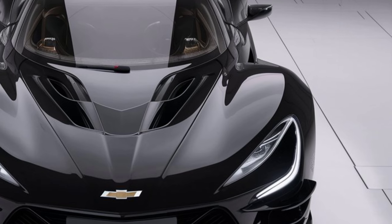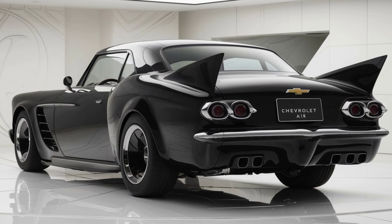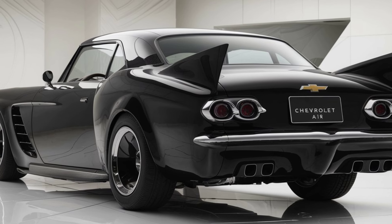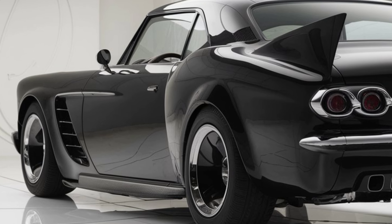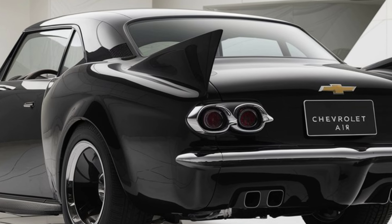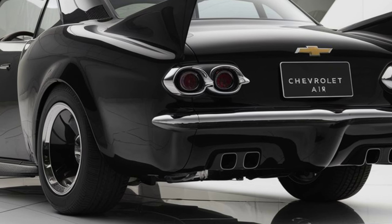Interior: inside, the Bel Air offers a blend of luxury and technology. You'll find leather upholstery, customizable ambient lighting, and a modern infotainment system with a large touchscreen. It includes Apple CarPlay, Android Auto, and wireless charging as standard.